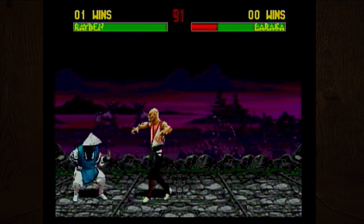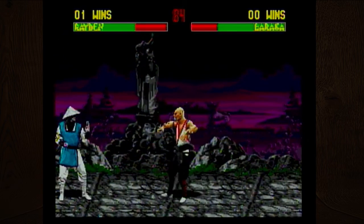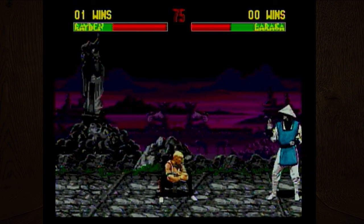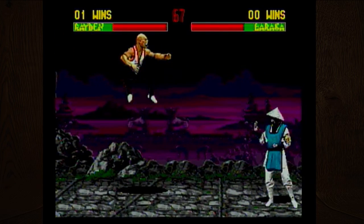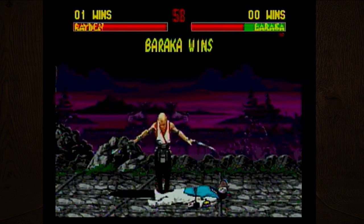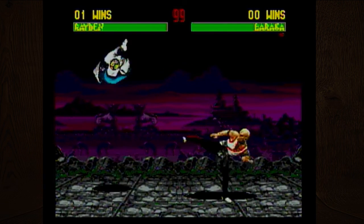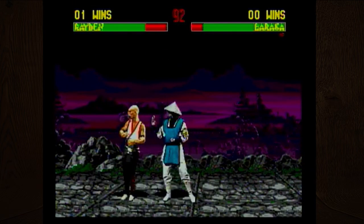My special moves for Sub-Zero were forward, roll, down, down into forward, then a button. I can duck and kick you in the air! You have swords that come out of your hands too — they look like machetes. I don't know what I just did but I grabbed you.